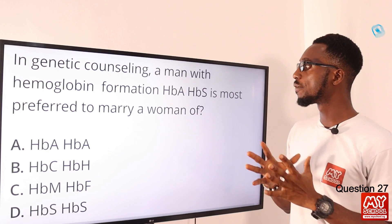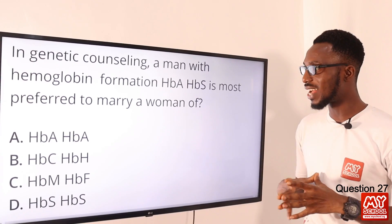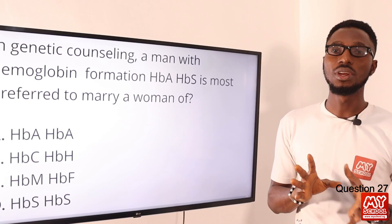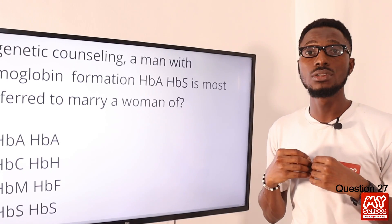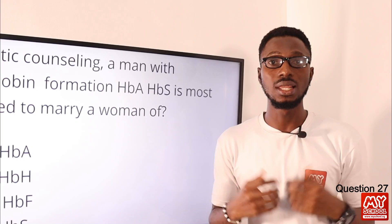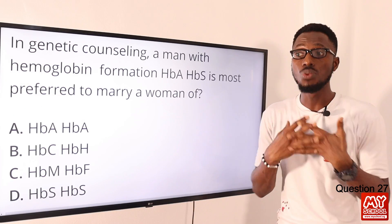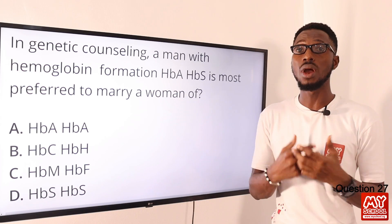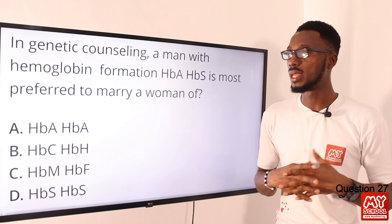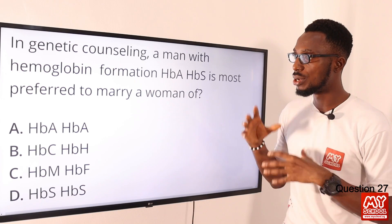Question 27: In genetic counseling, a man with hemoglobin genotype AS is most preferred to marry a woman of what genotype? It is recommended that a man with AS, who is a carrier, should marry a woman with genotype AA. This will prevent having a child that is sickle cell. The worst case scenario scientifically is to produce children that are carriers like himself, not children that fully express the condition. So the correct option is option A.